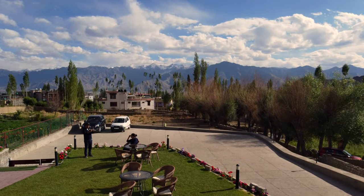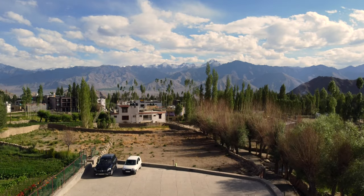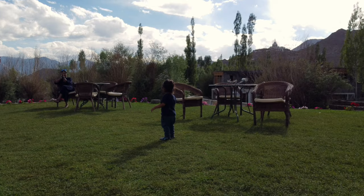He is finding it really beautiful. You can see the cinematic view from our hotel. We can see the Snowcat Mountains and there is Shanti Stupa right in front of our hotel.